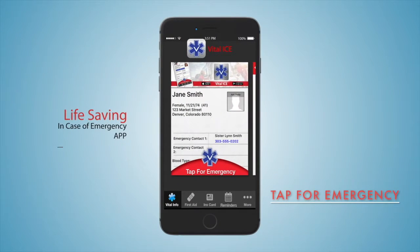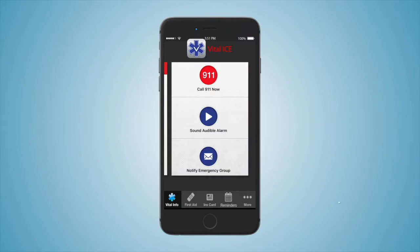Tap for the Emergency Tab. Dial 911 dials 911 with immediate GPS location, a process that can take up to 10 minutes for 911 dispatches. Sound Audible Alarm provides a loud alarm so that someone can be located in difficult-to-see situations. Notify Emergency Group includes a group notification feature that sends a text message to alert your group of emergency contacts, along with a map showing your location.